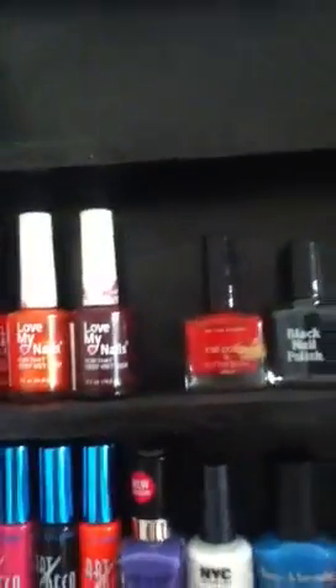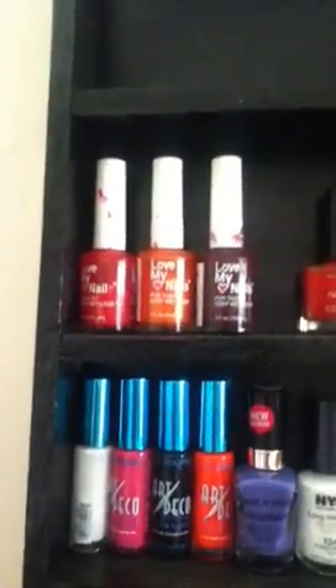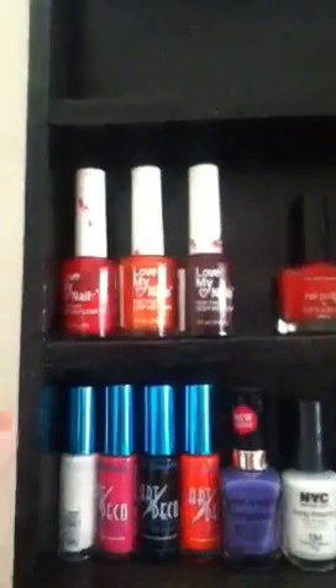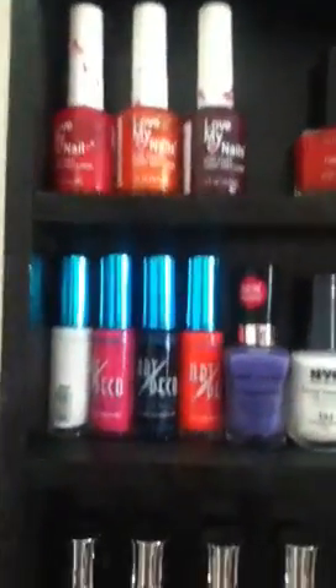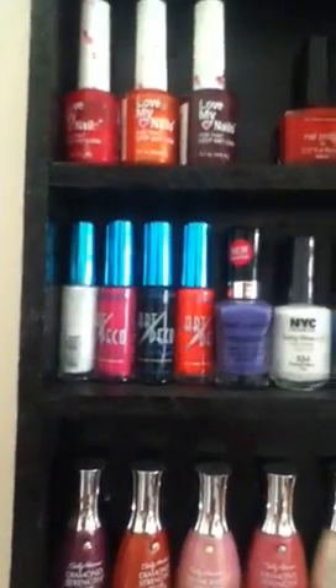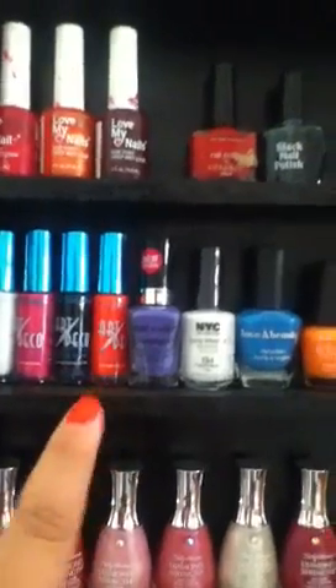This nail polish rack spot is empty because I don't have anything to put right there. I got these 2 out of a Walmart package that do not really work. Then I have these 3 that I've had for a very long time, but they still work and still put off really good pigmentation so I didn't throw them away — just a red, an orange, and a purple by Love My Nails. And then I have my 4 LA Colors Art Deco: a white, a hot pink, a black, and a neon orange, kind of like my fingernails.